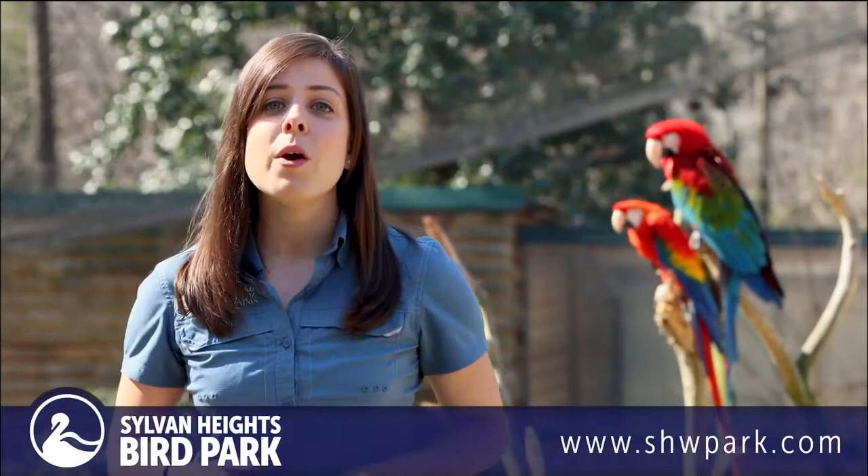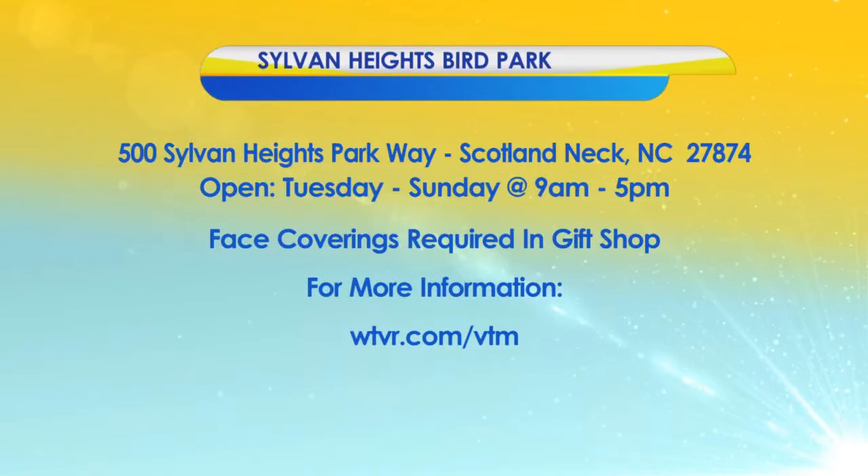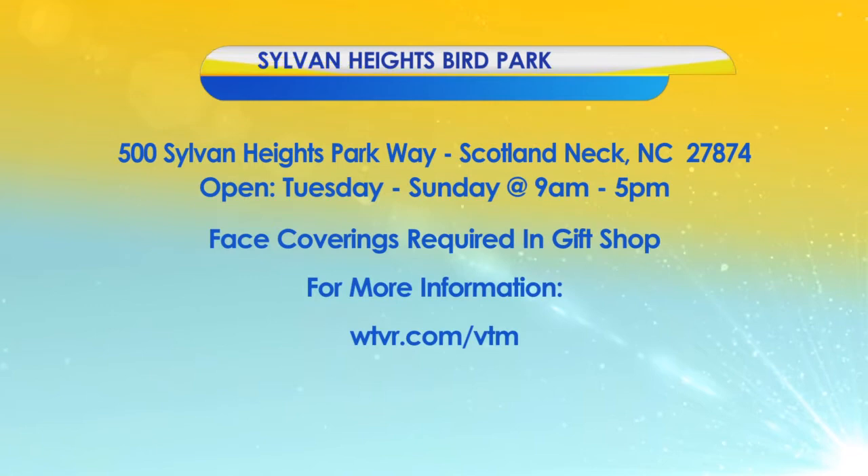Thanks for joining us again today here at Sylvan Heights Bird Park. We hope that you'll come out and see and hear the macaws for yourself. Sylvan Heights Bird Park is located at 500 Sylvan Heights Way in Scotland Neck, North Carolina. They're open Tuesday through Sunday from 9 a.m. until 5 p.m. Face coverings are still required in their gift shop. Visit WTVR.com/VTM for a direct link to learn more about Sylvan Heights Bird Park.